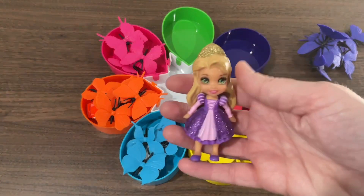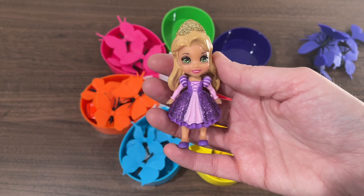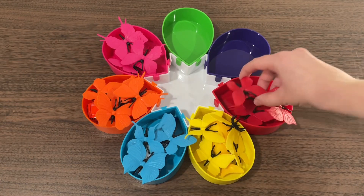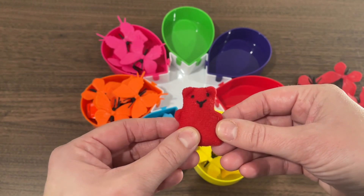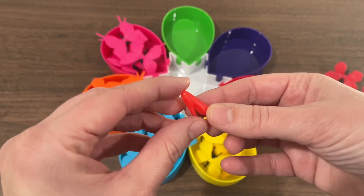And we have a princess. This princess's name is Rapunzel. Let's move on to the red butterflies. We have a bear. And we also have a shoe.